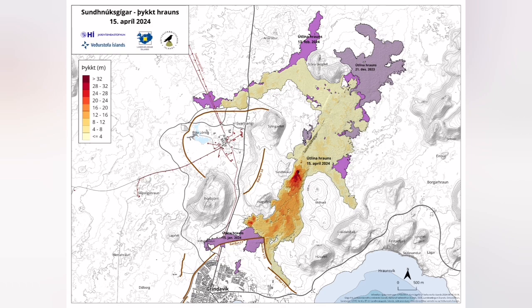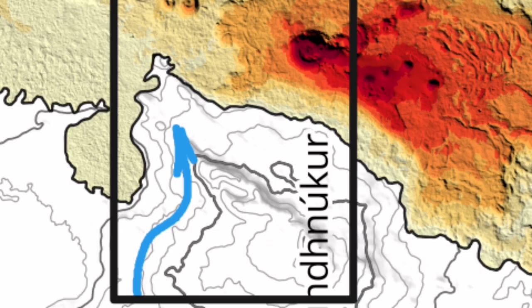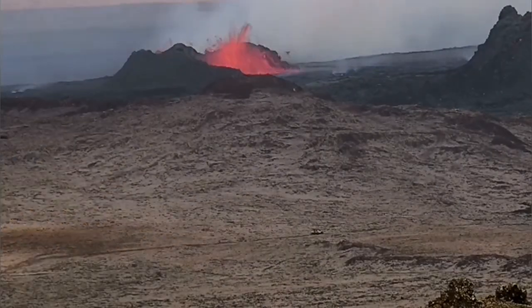A car approaches these two craters from the direction of the west, from the road to Grindavík — that's the approach they take. They approach from around 600 meters away and then, when they get close, they get as close as 300 meters to this eruption site. They stay on that ridge.